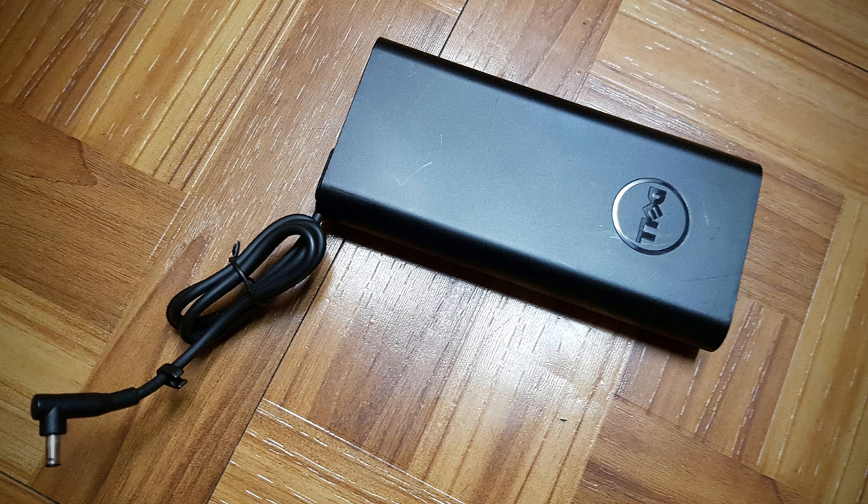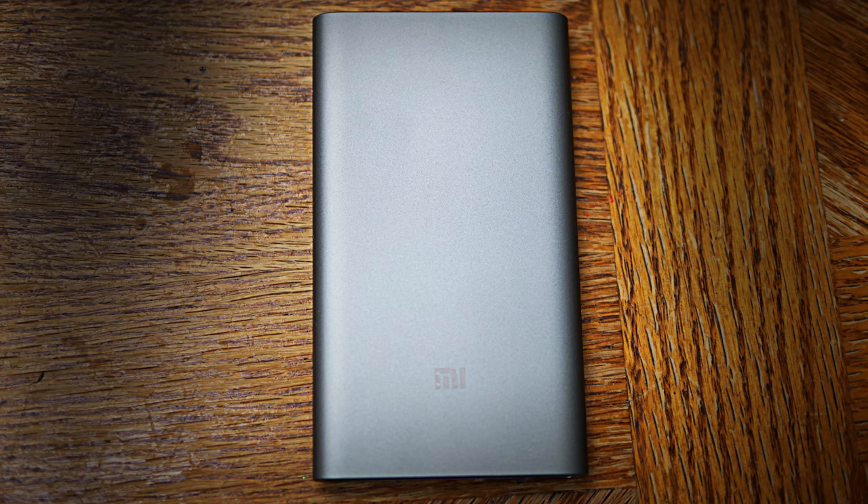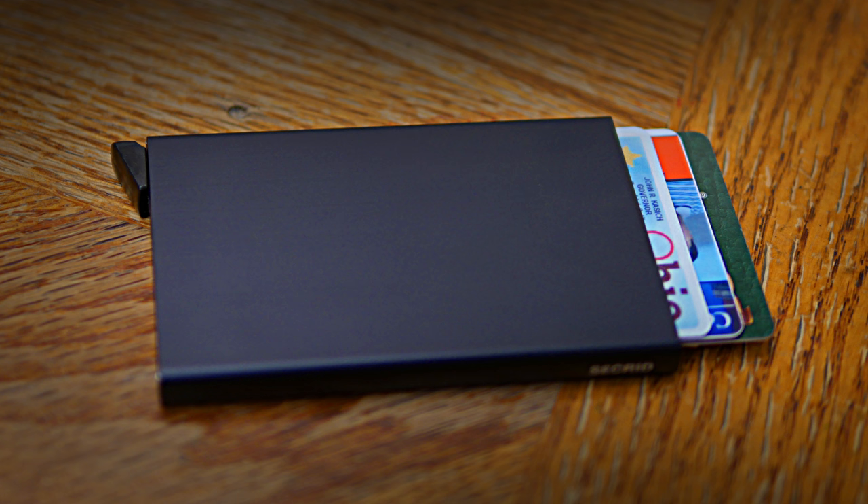T carries two power banks. The first is the Dell Power Companion, which can charge his notebook and up to two other devices at the same time. There's 18,000mAh, so it can easily charge his notebook and both of his phones. It retails for $123. His other power bank is the Xiaomi Mi Power Bank Pro — my guess is when he doesn't carry his laptop, this is the power bank he uses instead. It provides 10,000mAh of battery. Last up is the Secrid Slim Wallet, which holds a bunch of cards securely and features RFID technology to deter hackers. The Secrid Slim Wallet can be picked up for $40 US.